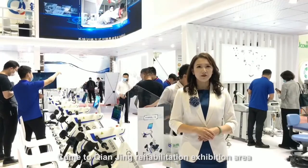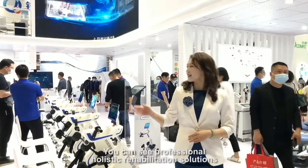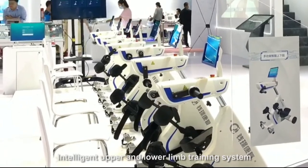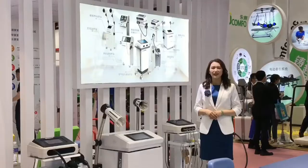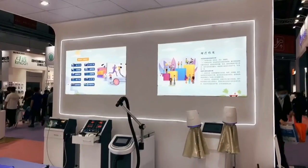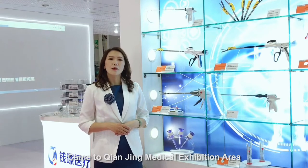Come to the Kenjing Rehabilitation Exhibition Area. You can see Professional Holistic Rehabilitation Solutions, Intelligent Upper and Lower Limb Training System, Adult Lower Limb Rehabilitation Robot, Children's Lower Limb Rehabilitation Robot, Rehabilitation Physiotherapy Equipment, and Computer Assisted Cognitive Rehabilitation Training System.